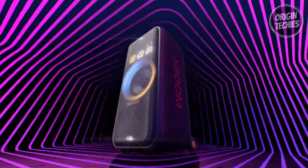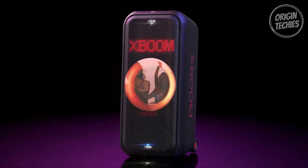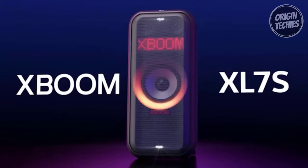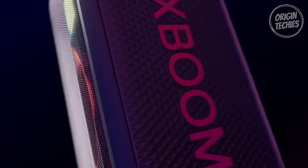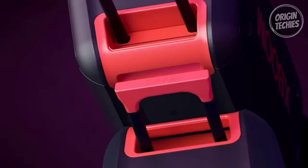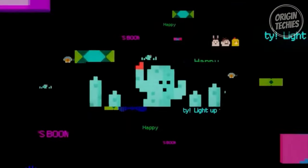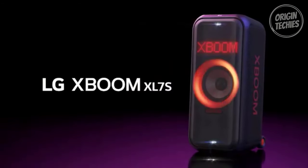Controlling the LG XBoom XL 7S is a breeze with the LG XBoom app, available for iOS and Android. The app allows users to manage audio connections, lighting effects, playlists, equalizer settings, and more with just a few taps. Multi-color lighting is customizable through the app. The telescopic handle and wheels make it easy to transport, while guitar and mic input and karaoke functionality provide endless possibilities. The DJ controls allow users to add sound effects, looping, and more, turning any gathering into a lively event. The dynamic bass optimizer ensures rich bass at all volume levels. Priced at $599.99, this portable speaker is a game-changer in the world of audio devices.